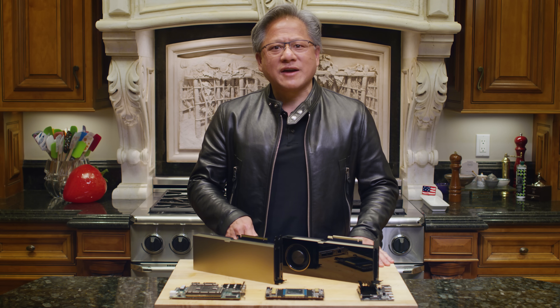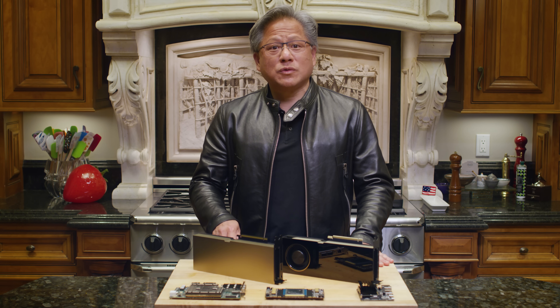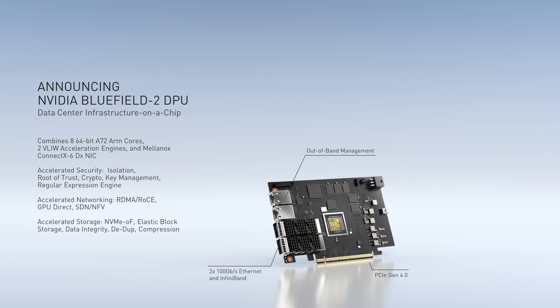Bluefield 2 includes traffic rate control, packet pacing for video streaming, SMPTE-2110 broadcast, and 5G networks. Bluefield 2 is also an amazing NVMe storage processor — great for both compute as well as the storage server. It does elastic block storage, block storage encryption, de-dupe, and compression.